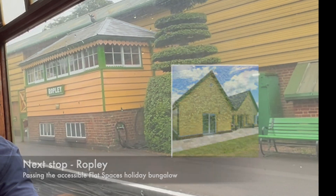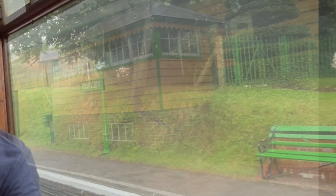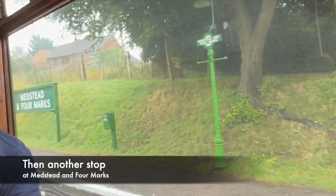Our first stop was at Rocklea Station, where we passed the wonderfully accessible holiday accommodation — flat spaces. Then we stopped at Medstead and Four Marks, and then finally we arrived at Alton.